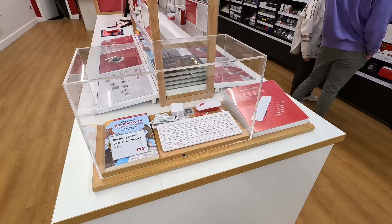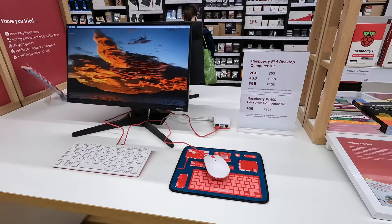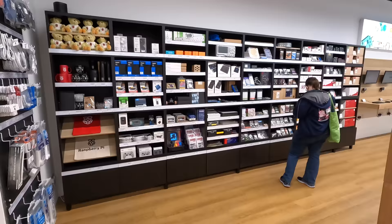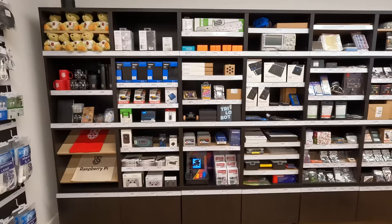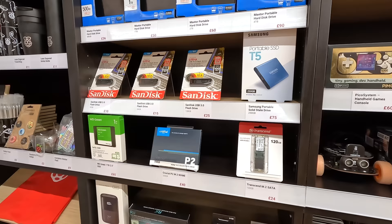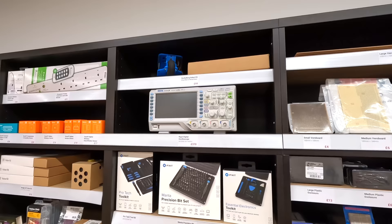There are demos of the Pi 400 and Pi 4 desktop kit. And this maker wall - this is where the action is, at least for me. It has everything from more Raspberry Pis to Pico build kits, Vero boards, soldering accessories, storage cables, adapters, and even an oscilloscope.